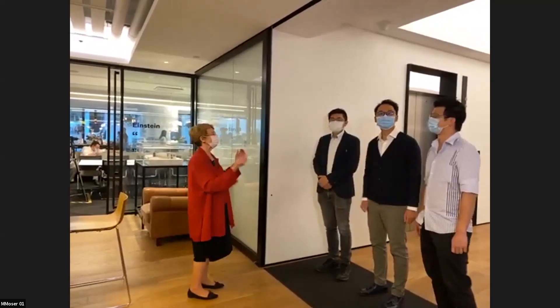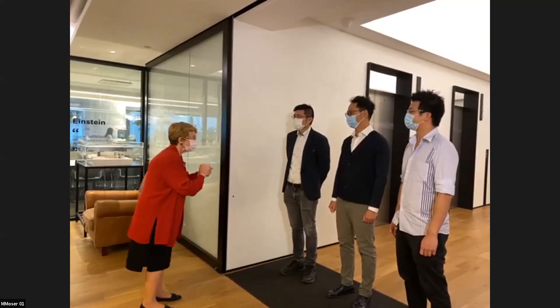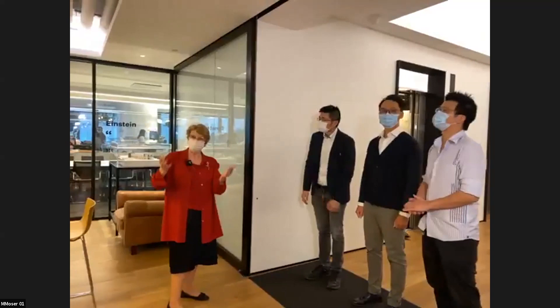Welcome to the M. Moser Hong Kong office. It's wonderful to have you here, Vicki, Kevin, and Winston. Florence is going to be joining us in a few minutes. Welcome to everyone who has joined us on the webinar.